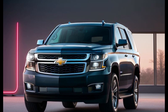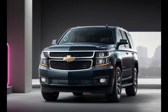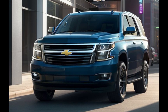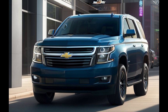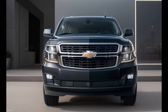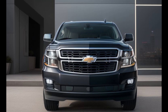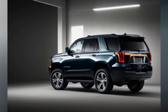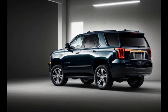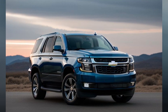Step inside the 2025 Tahoe Diesel and you'll find a cabin that offers premium comfort and advanced technology. The interior features high-quality materials and meticulous craftsmanship, with soft-touch surfaces and leather-appointed seating available. The front seats are heated and ventilated, while the second-row seats offer ample legroom and optional captain's chairs for added comfort. The cabin is designed for versatility, with a spacious third row that can comfortably accommodate adults. The second and third rows can be easily folded down to create a vast cargo area, perfect for transporting large items or gearing up for an adventure.